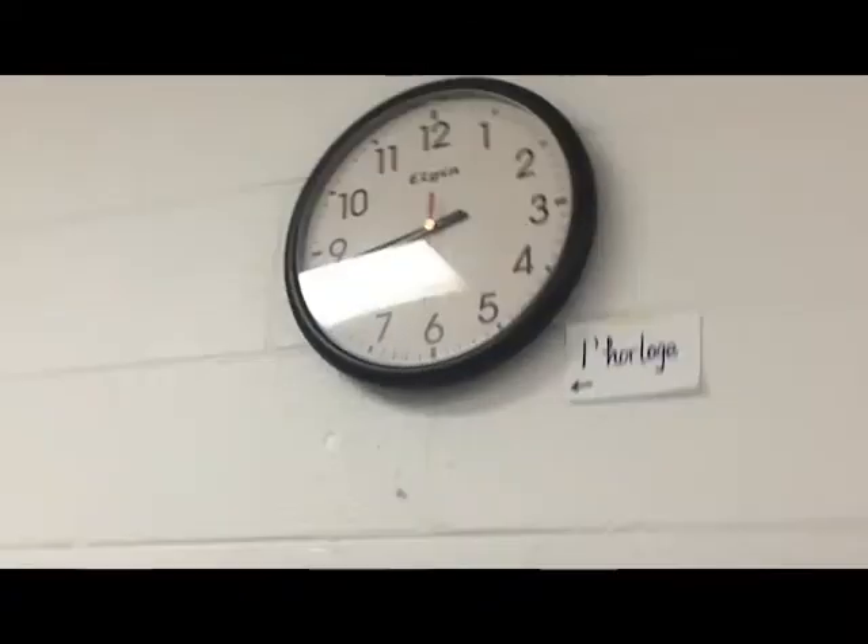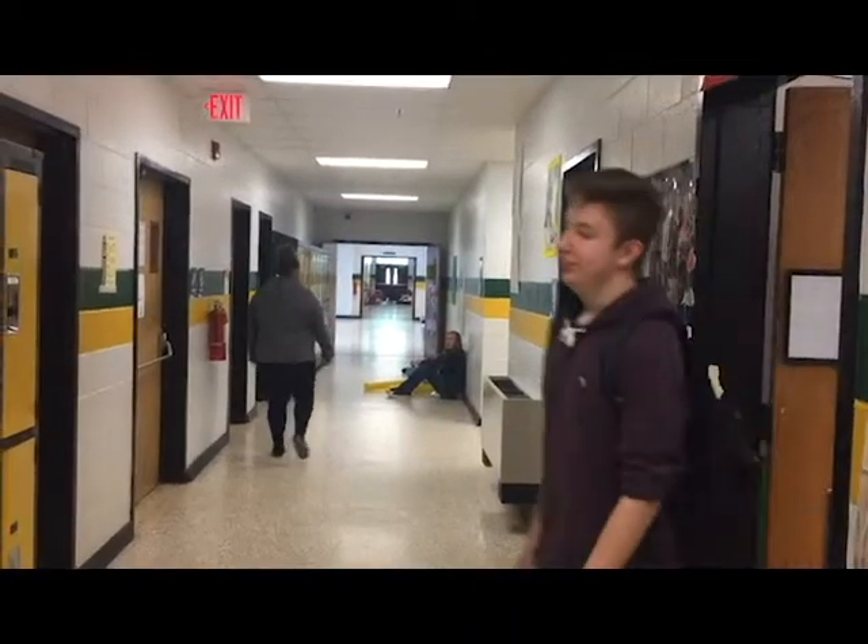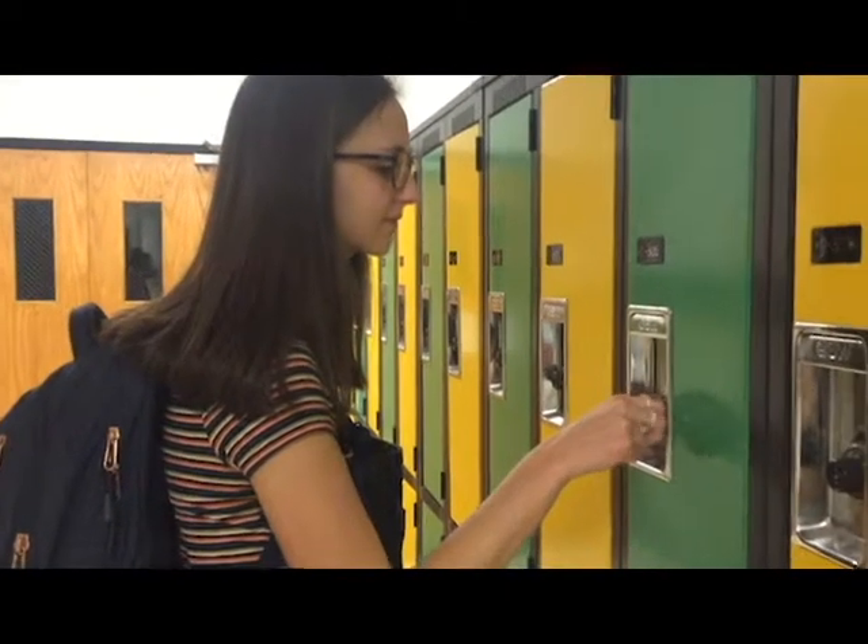Je gets an E. Tu gets an ES. Il, Elle, on gets an E. Nous gets ONS. Vous is EZ. Ils, Elles is ENT. That's all the steps to conjugate. And to make it negative, put ne before and pas after it.